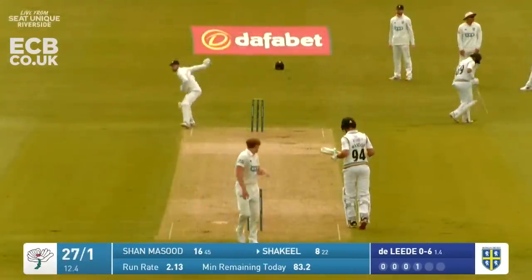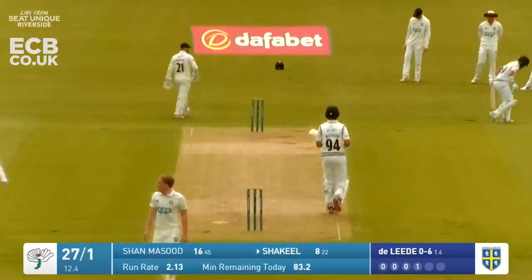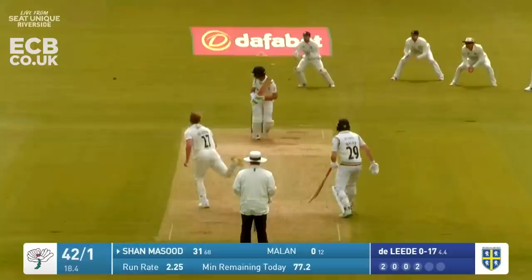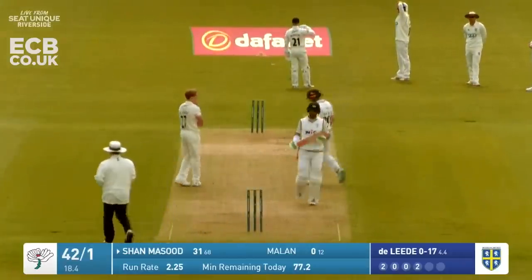Shaquille's just hobbling having got himself down to the striking end here, having taken that run. He's not moving well at all as De Laida is in and Masoud just easing his way to the offside to open up that area backwards square.